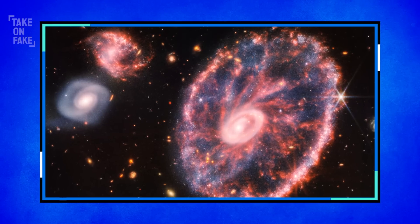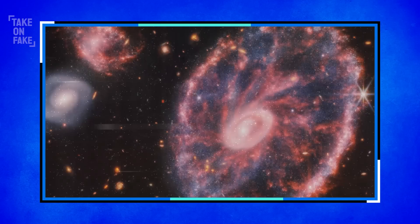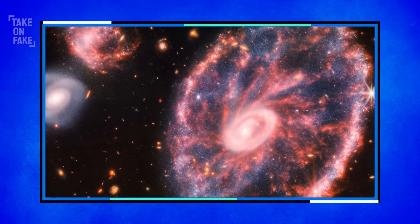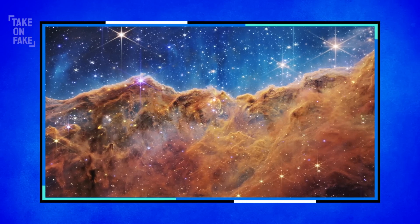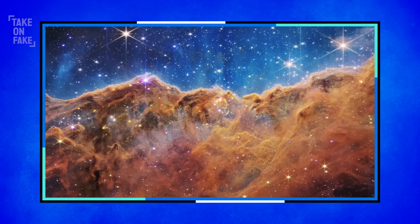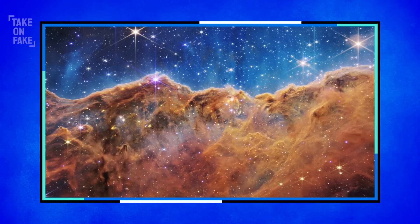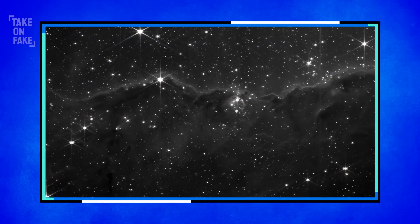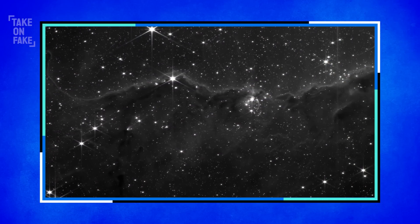This photo of the cartwheel galaxy actually started off as a black and white image full of data that scientists translate into colors to give us these stunning images. Take a look at this dramatic image called Cosmic Cliffs, taken of the Carina Nebula from the James Webb Space Telescope. It turns out this picture actually started off as a grayscale image — not nearly as beautiful, but also pretty incomprehensible.